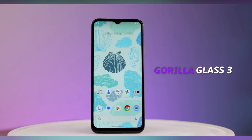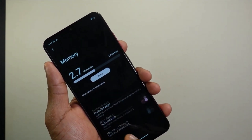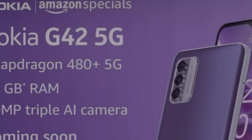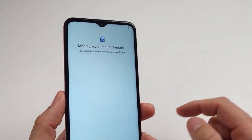The phone is powered by an octa-core Snapdragon 480 Plus SoC and comes in two memory configurations: 6GB RAM with 128GB storage and 8GB RAM with 256GB storage, expandable up to 1TB via microSD. It runs on Android 13 and supports a hybrid dual-SIM setup.